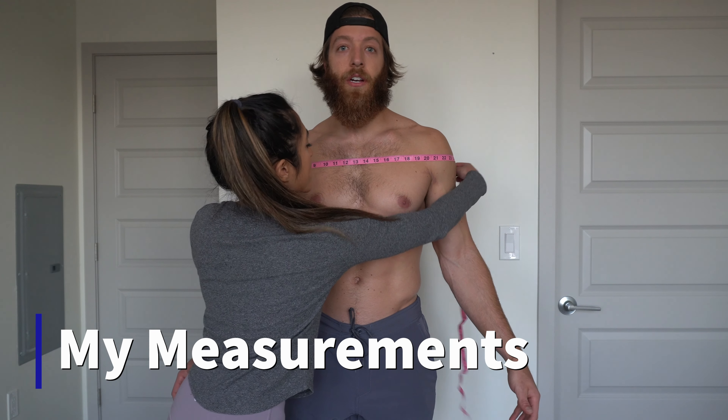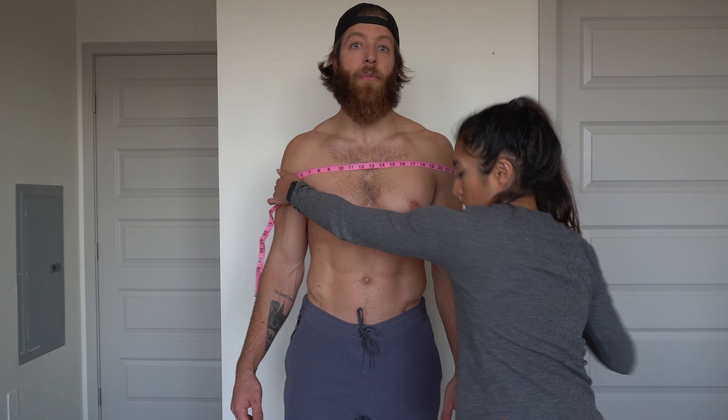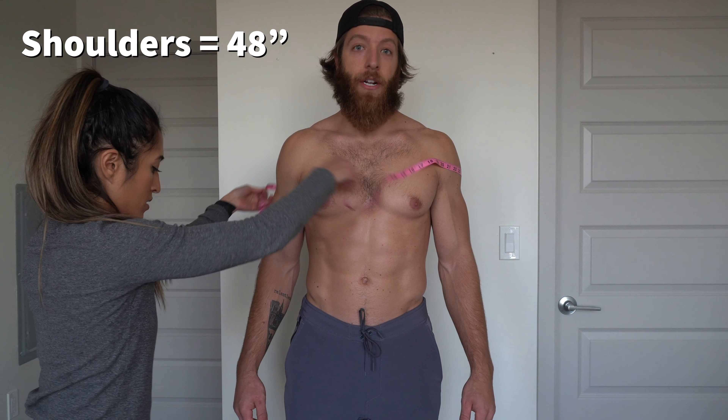Now we're going to take my measurements. I'll put all my measurements up on the screen at one point so you can easily screenshot it and then compare it to yourself to more accurately assess how things will likely fit you. My shoulders are 48 inches. I'm about 6 foot and 180 pounds.